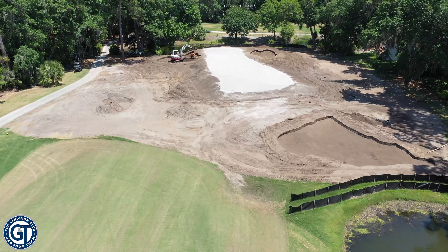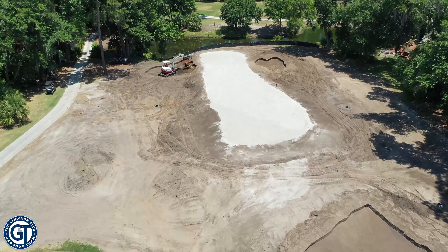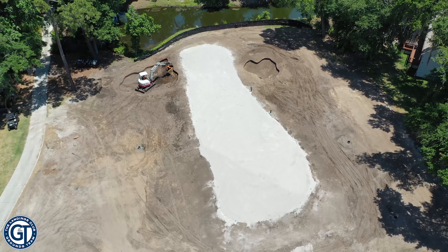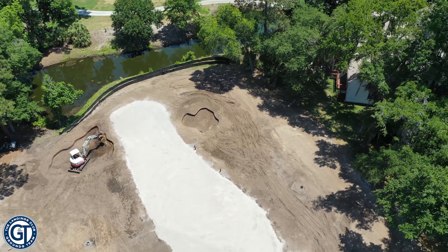There's a bunker short right with a little bit of distance between it and the green, and then greenside bunkers on the left and the right in the finishing process. You'll also notice the narrowness of this green — the idea being that it puts a premium on your tee shot. If you hug the right side closer to the lagoon, you'll have a better angle coming in. If you play it safe down the left, you'll be coming into a narrow green from an awkward angle.